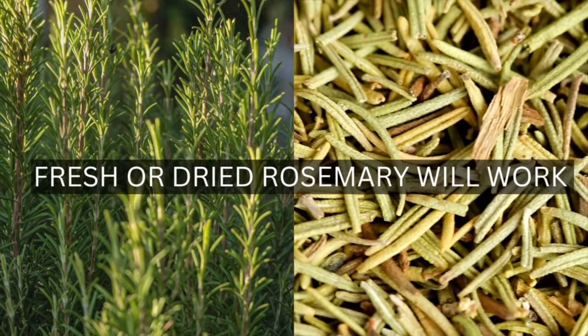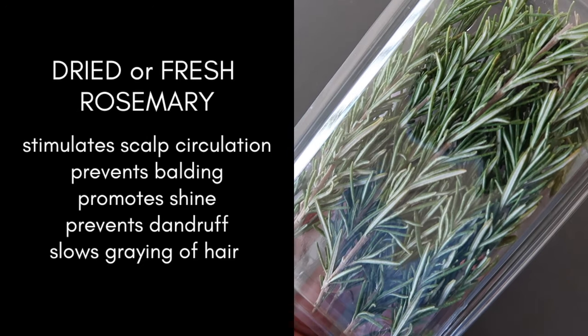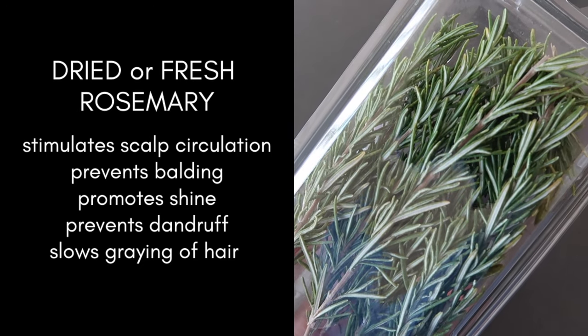Jumping right into ingredients, the first thing you will need is rosemary. You can use fresh or dried rosemary — they both work. Rosemary is said to stimulate blood circulation to the scalp, which promotes faster hair growth.